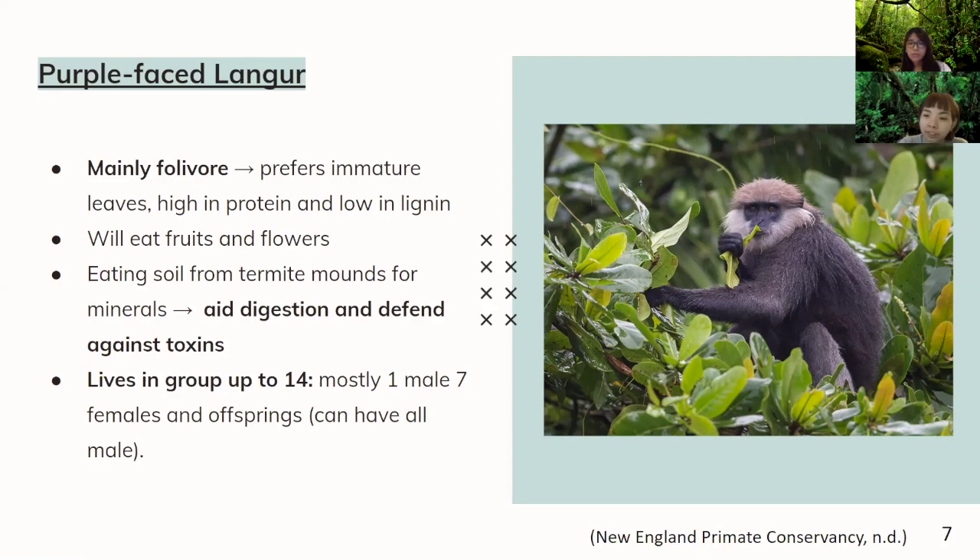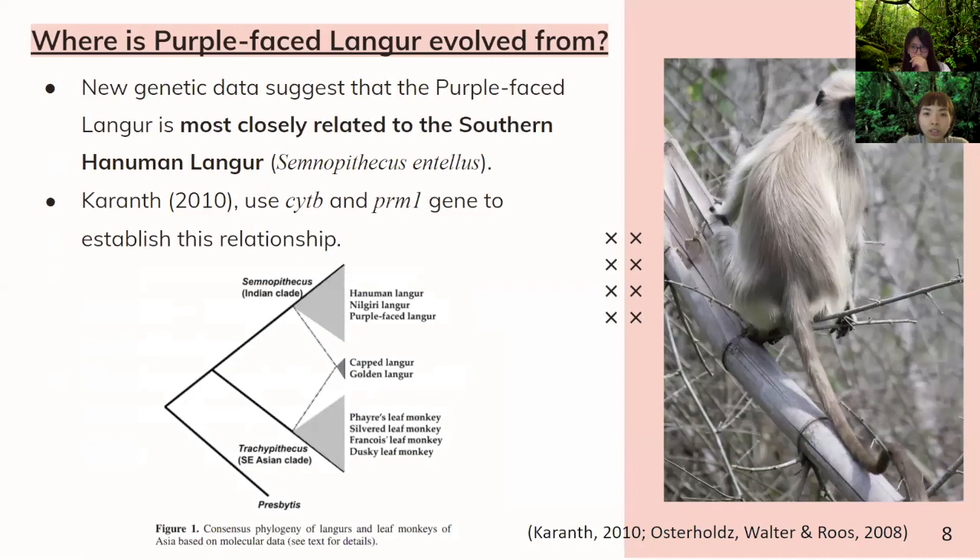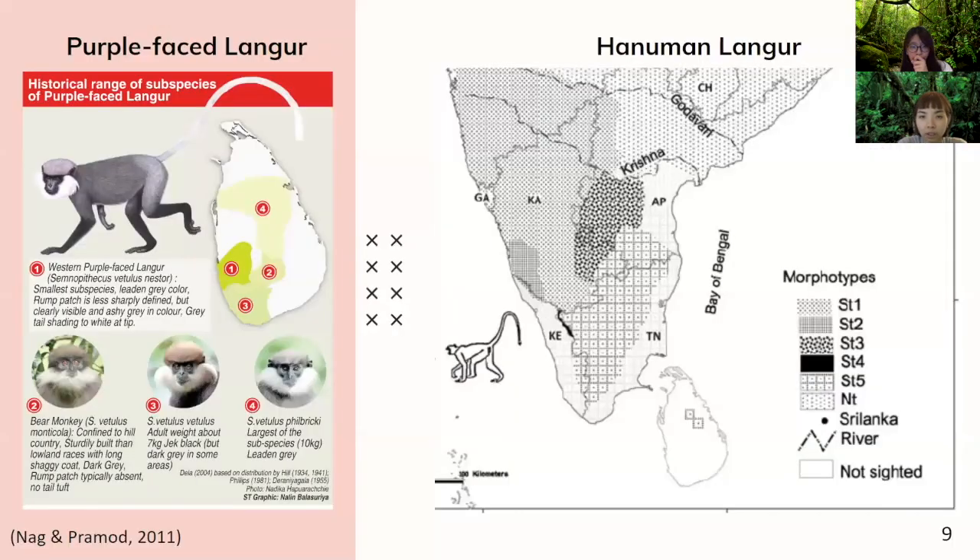The additional male provides more protection to the group to look out for predators. So where does the purple-faced langur evolve from? According to genetic data from the cytochrome B and the PRM1 gene, they found that it is more closely related to the Southern Hanuman langur, as you can see in the phylogenetic tree.